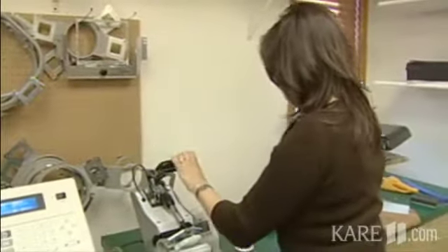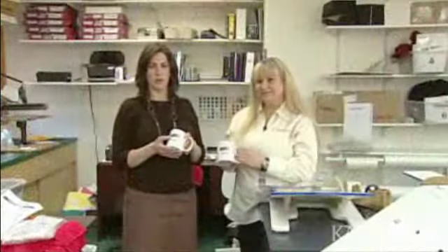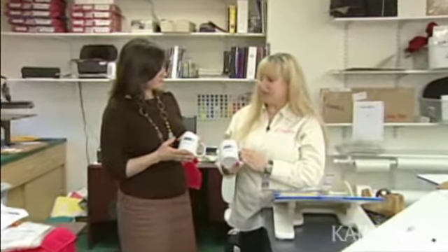They're making a mug for Mike in appreciation for all his hard work. The press runs at about 400 degrees, so the mugs have to cool off in water. Then it's time to try to get back in Mike's good graces.